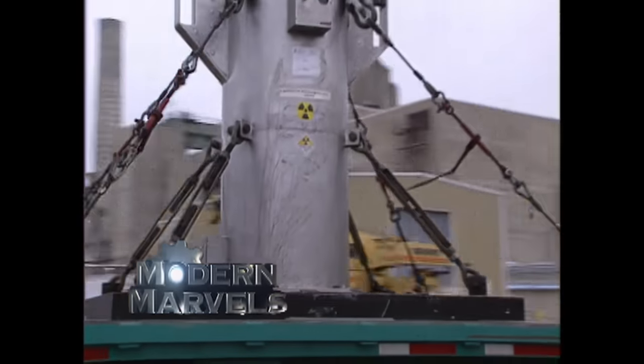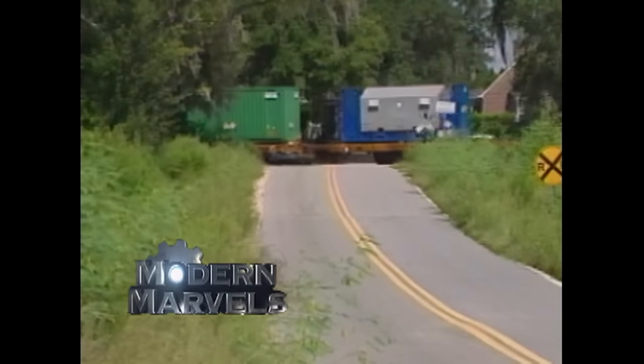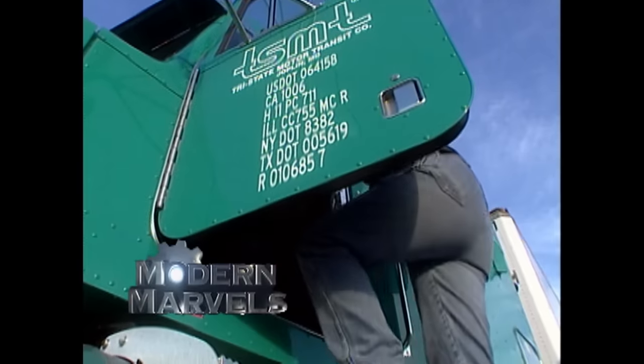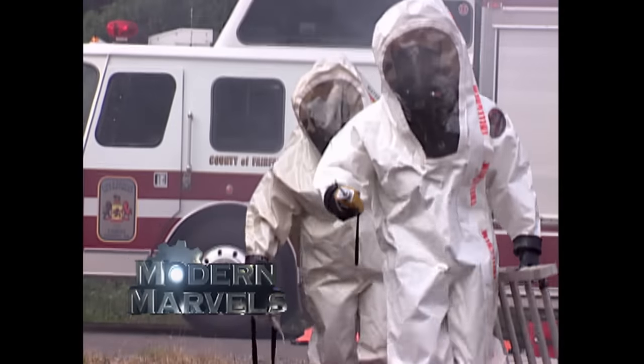It's explosive, corrosive, toxic, infectious, radioactive, and just plain nasty. No one wants this stuff in their backyard, but to get anywhere else, it's got to go down your street. Climb inside the cabs of the hazmat haulers and into the hot zone of a spill.